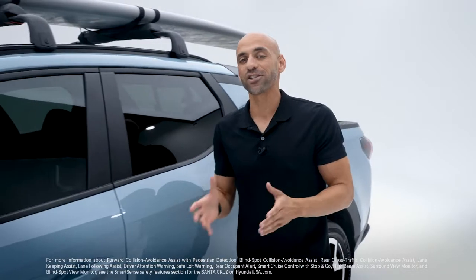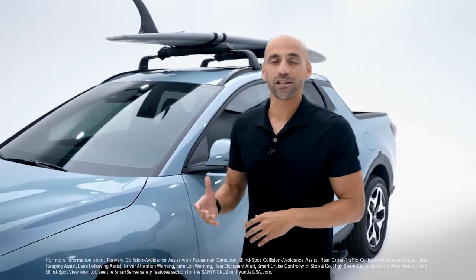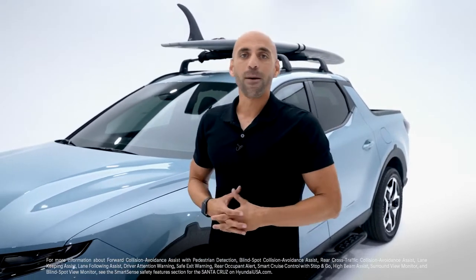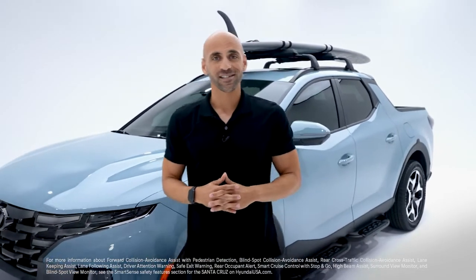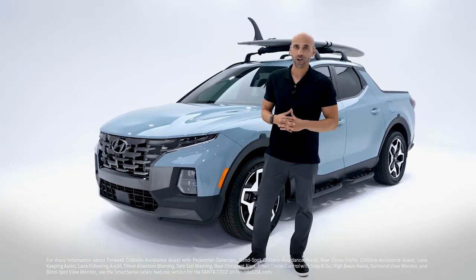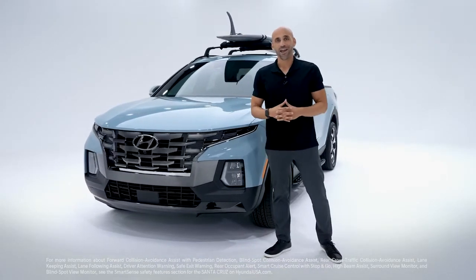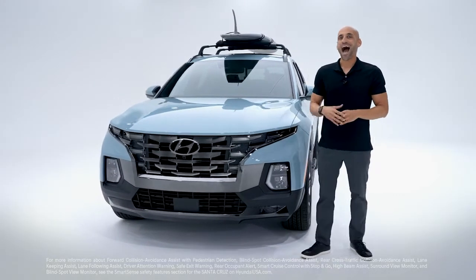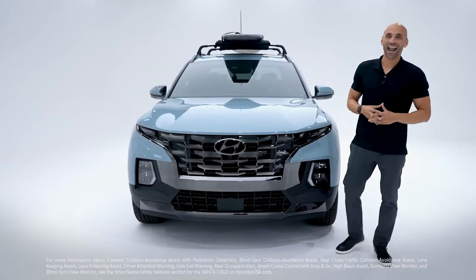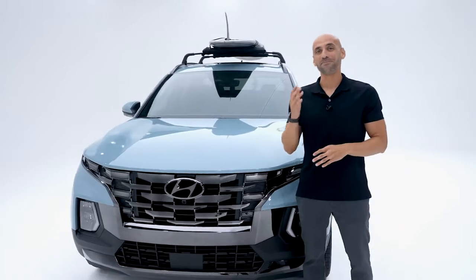With all the action you can pack in a day, Santa Cruz is packed with safety using Hyundai SmartSense — an intelligent network of cameras and sensors to help keep you and your passengers safe. Those include forward collision avoidance assist with pedestrian detection, blind spot collision avoidance assist, rear cross traffic collision avoidance assist, lane keeping assist, lane following assist, driver attention warning, safe exit warning, rear occupant alert, smart cruise control with stop-and-go, high beam assist, a surround view monitor, and a blind spot view monitor.